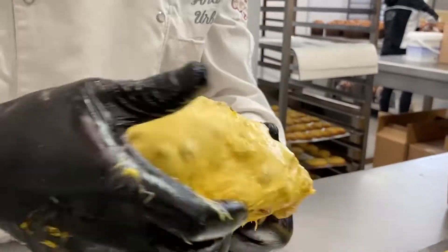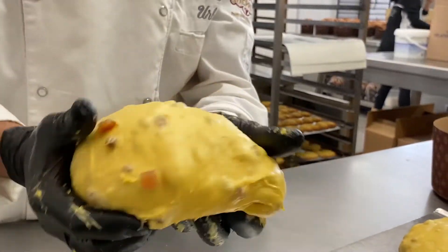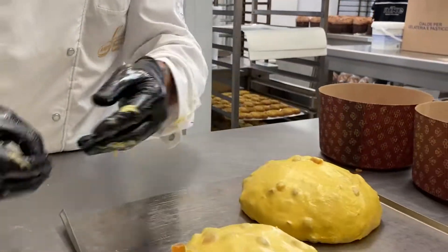Quest'anno sicuramente non arriveremo a quel numero lì perché sarà molto difficile. L'emergenza Covid ha avuto pesanti conseguenze sul fatturato delle aziende. Mi è venuto a mancare quello che è un po' il mercato aziendale, quella dei grossi numeri, dove le aziende hanno preferito quest'anno donare ai loro dipendenti qualcosa di più sostanzioso, dei buoni, degli omaggi a livello economico, piuttosto che spendere i soldi nel panettone.